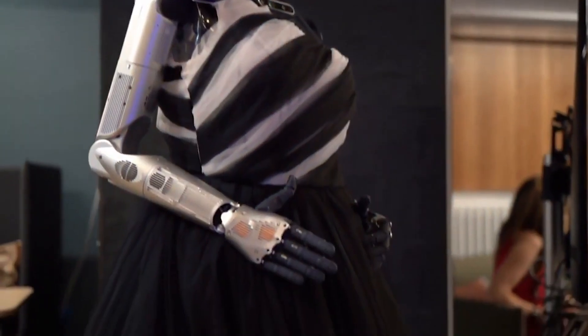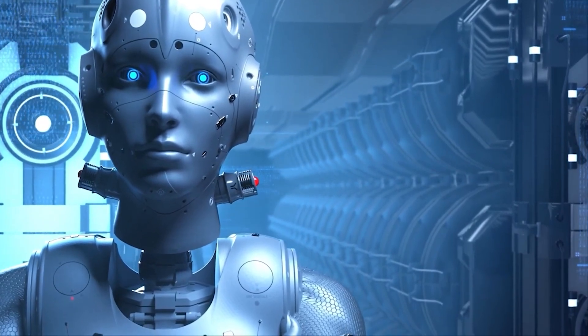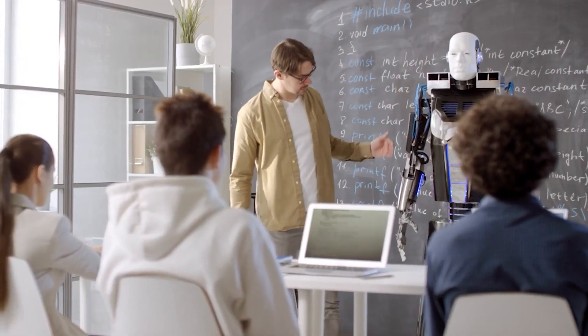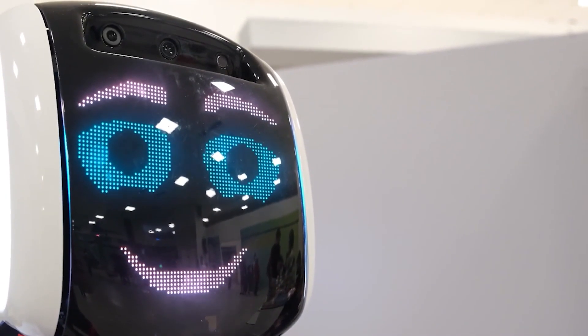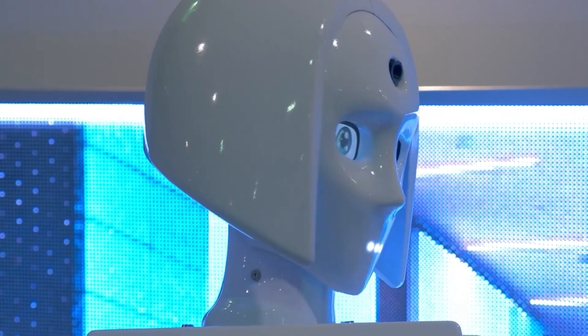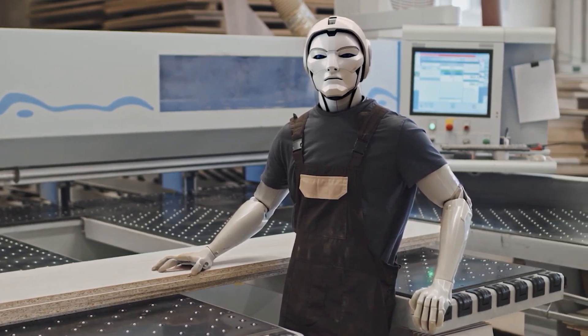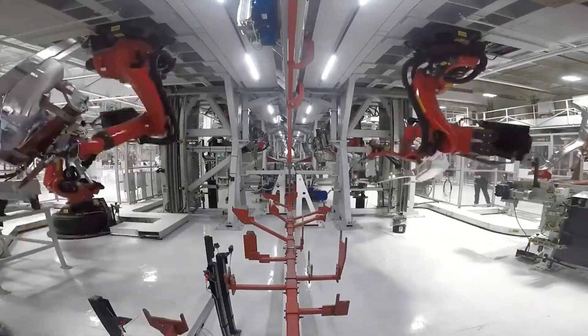The absence of external supports in the Optimus Generation 2 indicates a notable advancement in addressing these challenges. The robot's ability to move autonomously, maintaining balance and control throughout various maneuvers, reflects a level of sophistication that is pivotal for practical applications. The importance of stability cannot be overstated, especially when considering the cost associated with humanoid robots. These machines, often involving cutting-edge technology and complex engineering, are a substantial investment for companies. As a result, showcasing robustness and the ability to function reliably in dynamic environments becomes a critical factor for their success and widespread adoption.